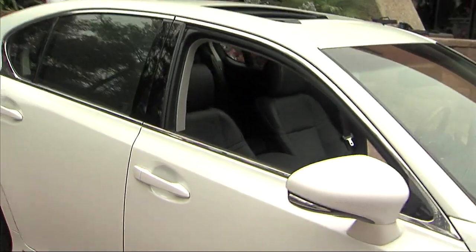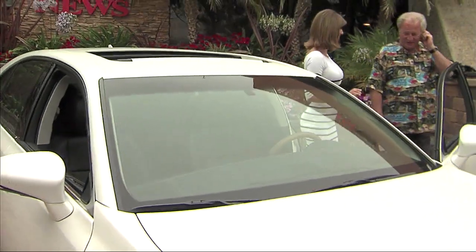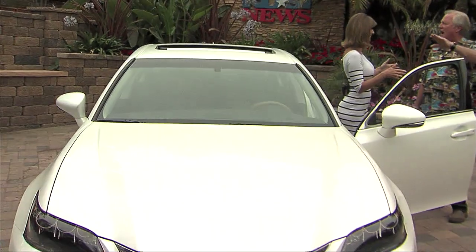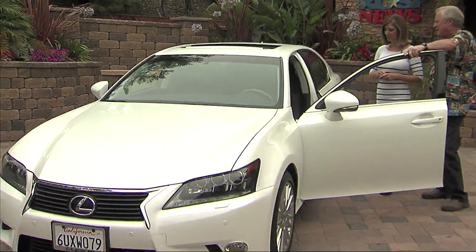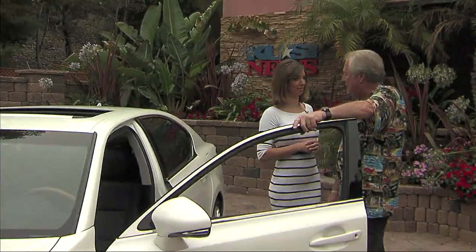How long until these things drive themselves? They're closer than you think — it's kind of scary. I'm waiting for the hovercraft or jet car style, to fly in the sky and get away from all this traffic. But hey, if I have to be in traffic, this is not a bad ride at all. Very smooth and comfortable.